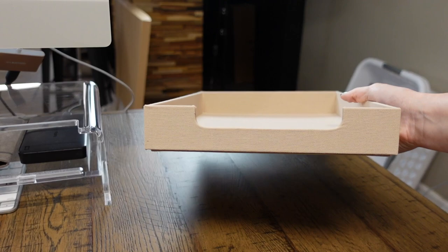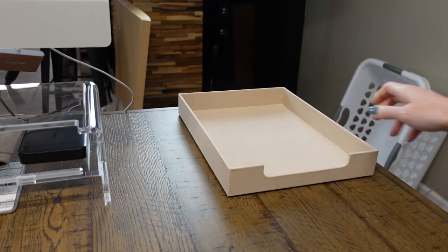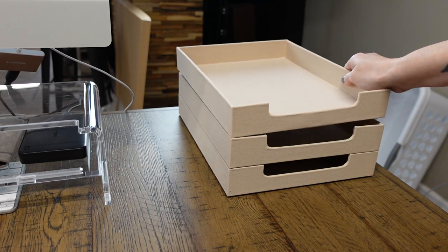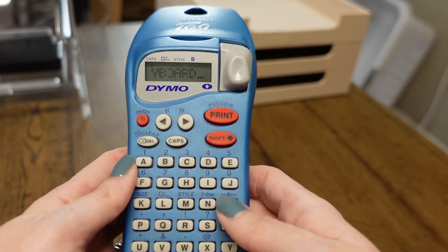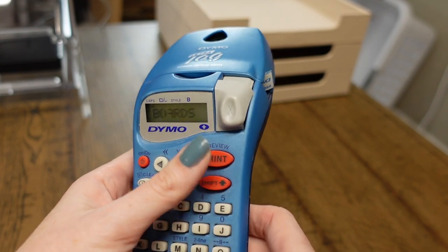The next priority is finding a place to store papers that are in use. The desk was full of papers in my before video, so I picked up some paper holders from Target and I'm going to make labels so I always know where the papers go and I don't have to sort through a huge messy stack.